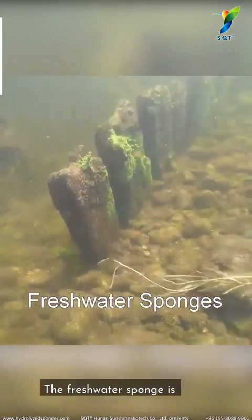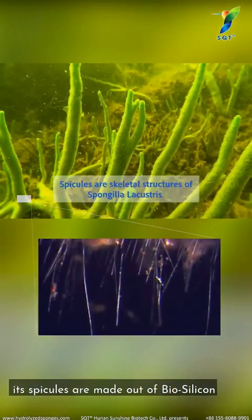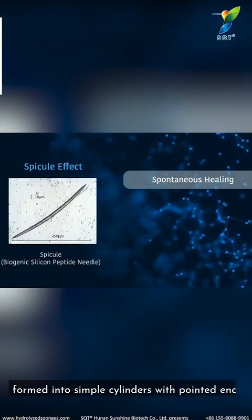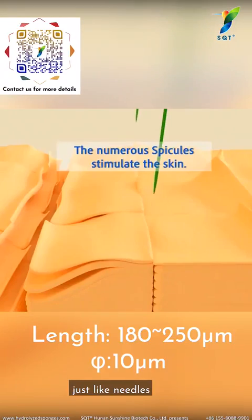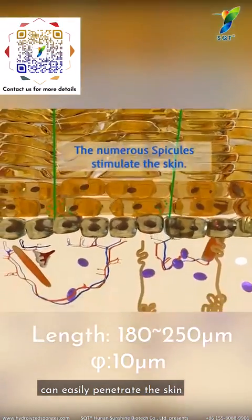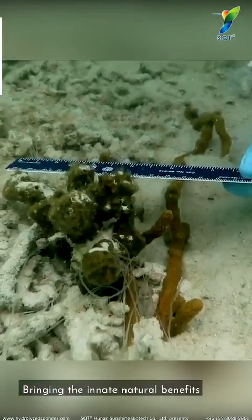The fresh water sponge is one genus of the sponge family. Its spicules are made out of biosilica, formed into simple cylinders with pointed ends, just like needles. These spicules are so tiny that they can easily penetrate the skin.